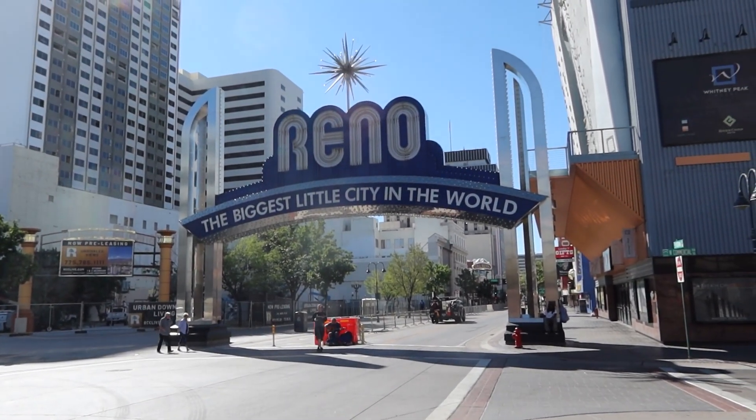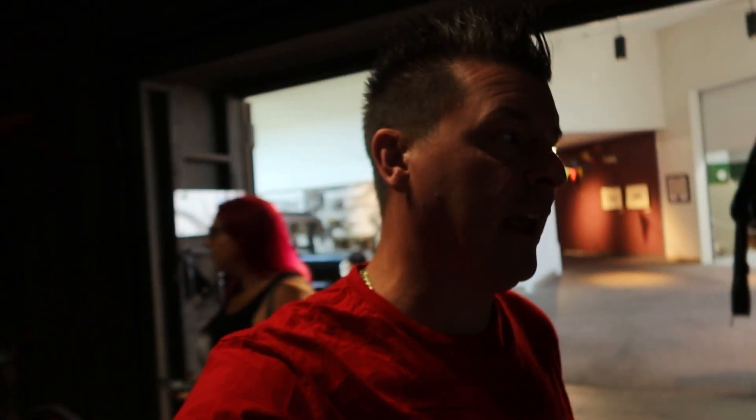So while we're in Reno, we thought we'd check out the National Automobile Museum. A lot of cars from movies and Disney movies, and there should be a Knight Rider and a DeLorean it sounds like. Let's check it out.